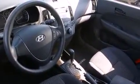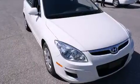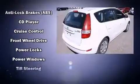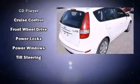Hyundai ensures the safety and security of its passengers with equipment such as dual front-impact airbags with occupant-sensing airbag, ignition disabling, and four-wheel disc brakes with ABS.